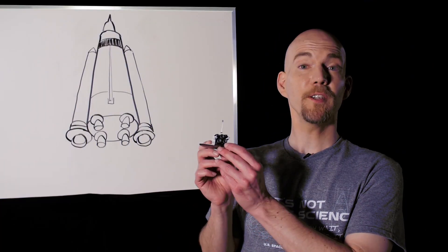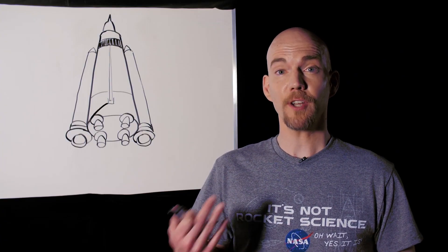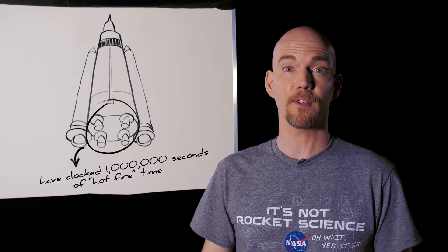The SLS is also using the Space Shuttle's main engines — four of them at the bottom of the center of the rocket. These engines have been used since 1981, although they've been upgraded, improving performance and saving NASA money. They're also hugely reliable. Between ground tests and shuttle flights, they've already clocked over one million seconds of hot fire time, and that's before SLS ever lifts off.